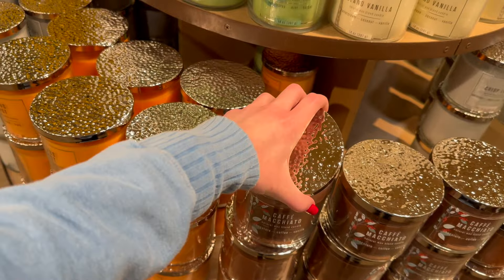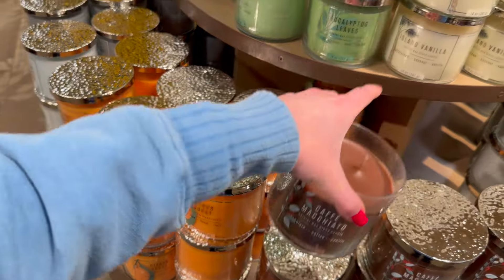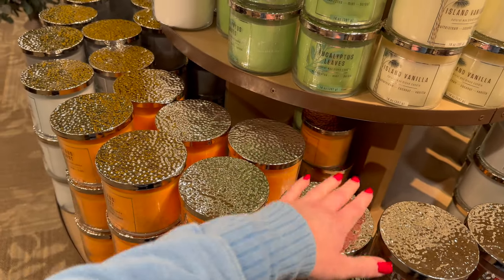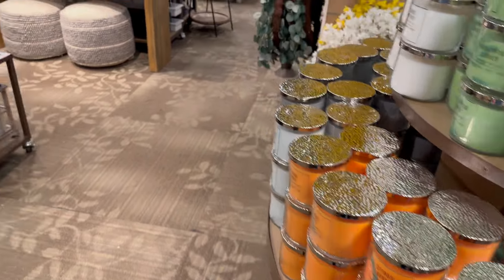There's also one that's chocolate, coffee and vanilla. I wondered if it smelled the same as Morning Java, but nope — it's definitely more of a chocolatey scent. It reminds me of the Hot Cocoa and Cream candle at Bath & Body Works, so if you like that one you'd definitely like this one.